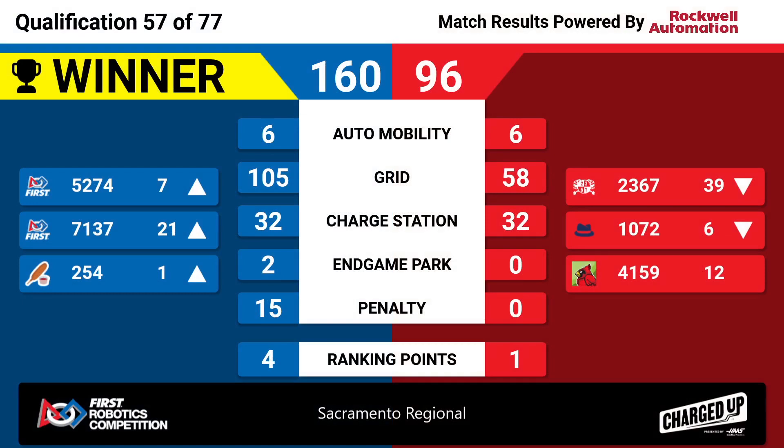160 points. They take four ranking points, and 254 — they were ranked second — now moves into first place with that four-ranking-point match.